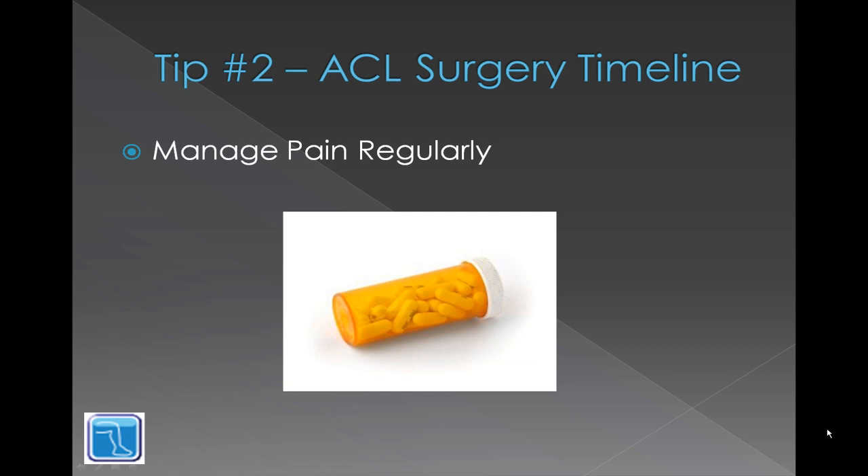Tip number two is to manage pain regularly. If you don't let the pain creep up on you, you're able to do more of the exercises you're supposed to be doing. If you're constantly trying to fight off the pain, it's tough to focus on recovery. Set up a regular timer and start taking the medication at set intervals, not just when you feel like you might need it.